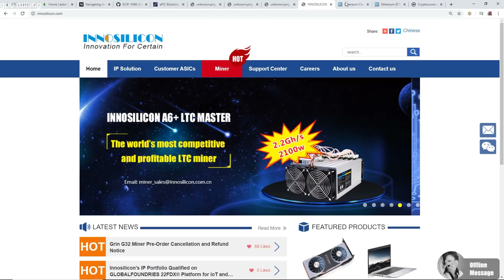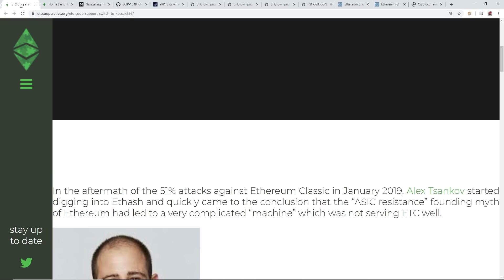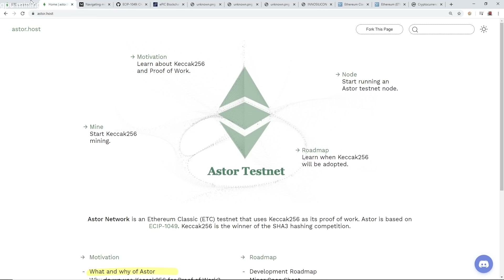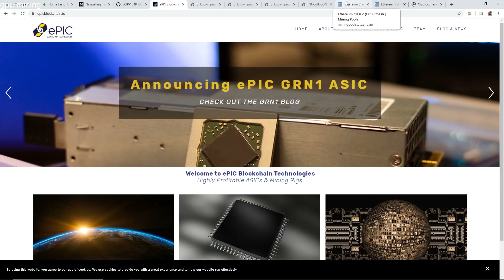That's all I want to cover. Let me know what you think about Ethereum Classic and the ETC cooperative now supporting the Keccak-256 proposal. Whether or not that's going to be implemented this year, they're going to be doing a lot of testing. I'll keep you all updated — including Henry Kwan from Epic Blockchain Technologies, and whether we'll get ASIC miners out of the gate for SHA-3 coming up. That'll be interesting.